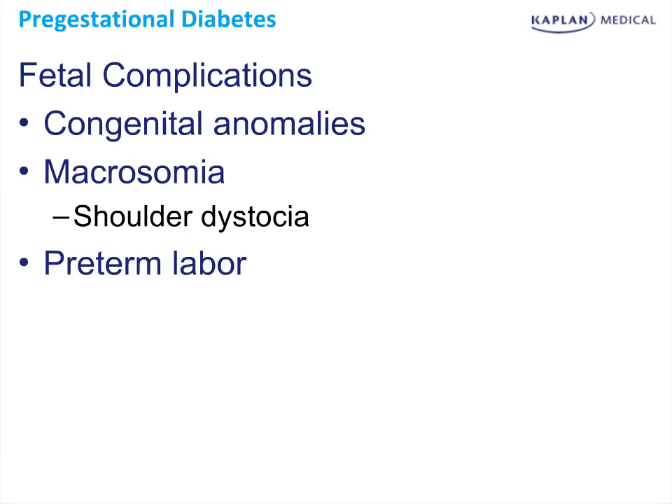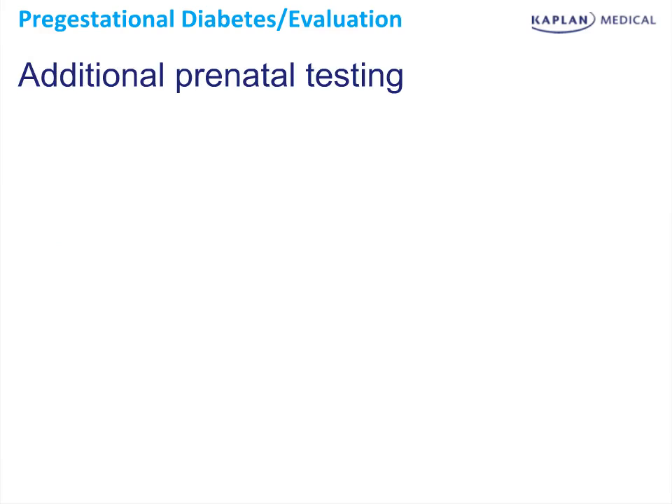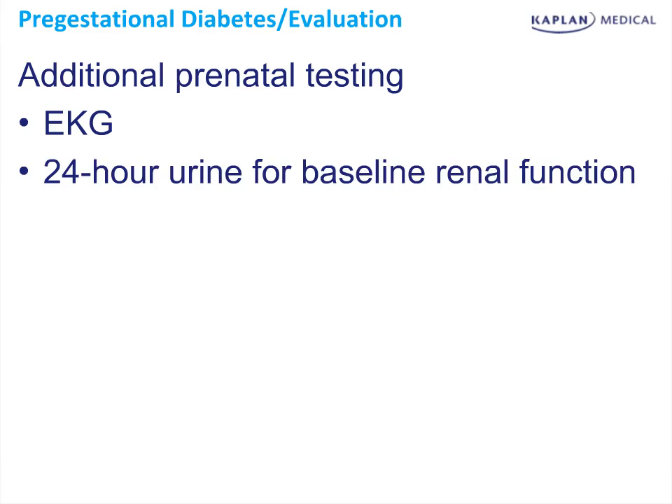These fetuses are also at higher risk for preterm labor. There are some differences when taking care of pregnant patients who have diabetes, and the Step 2 exam may hone in on the differences between routine prenatal care and prenatal care in women who have diabetes. There are a couple of additional prenatal tests that we would order. The first would be an electrocardiogram, as maternal heart disease is increased in women who have diabetes. We would also obtain a 24-hour urine for baseline renal function, as kidney function can decrease in women who have diabetes and may cloud the picture when trying to diagnose preeclampsia later in the pregnancy.